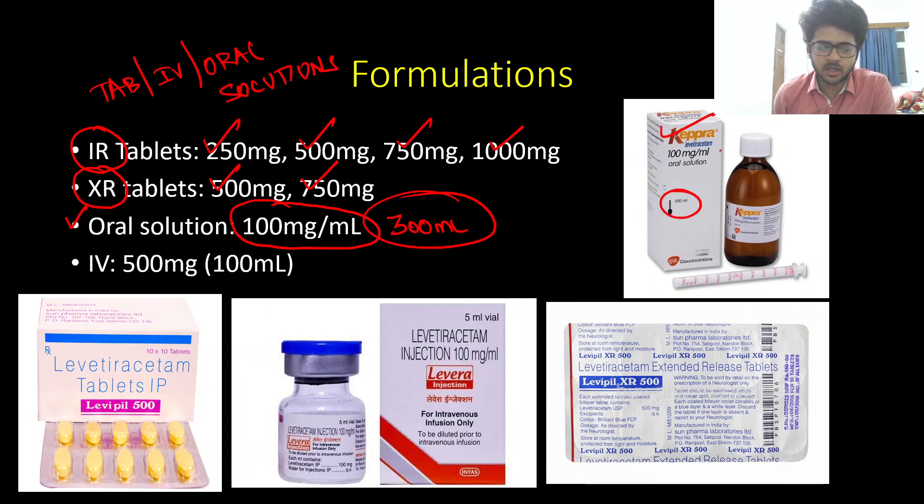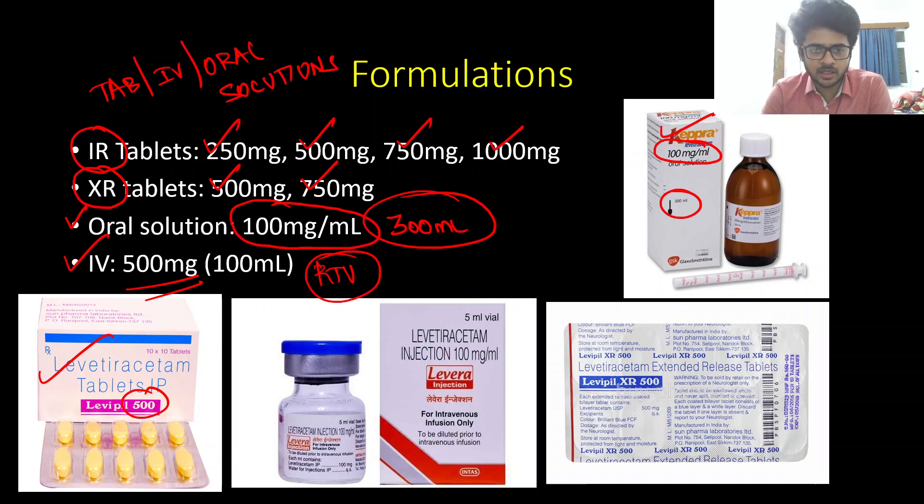Common brand names are Keppra, Levira, and Levipil. The oral solution usually comes at a concentration of 100 mg/mL. We also have an IV formulation commonly used as a loading dose in status epilepticus as an off-label use. It comes in 500 mg vials that either need to be diluted in 100 mL of normal saline or are available as a ready-to-use infusion.